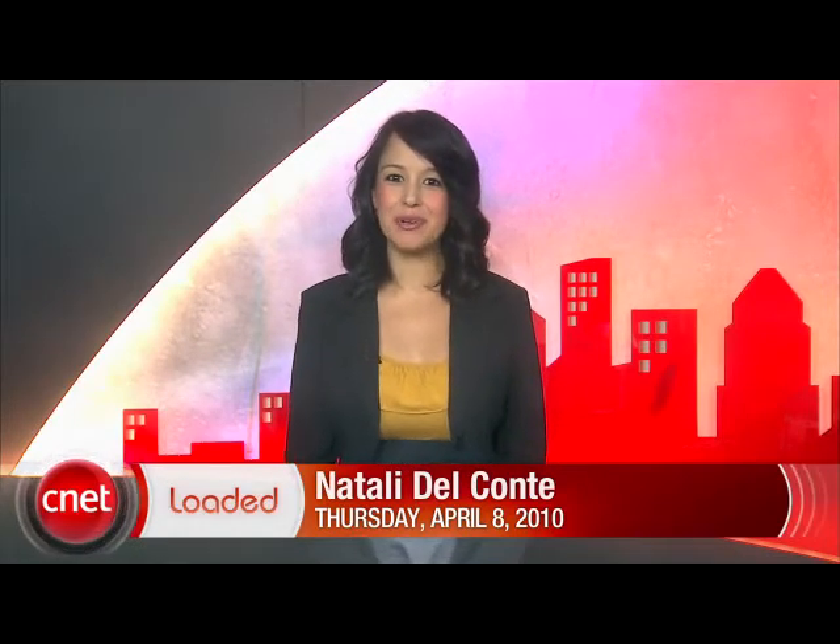New iPhone software is announced today. Intel shows off a program that can read your mind, and how to get your mom to stop stalking you on Facebook. It's Thursday, April 8th. I'm Natalie Del Conte and it's time to get loaded.